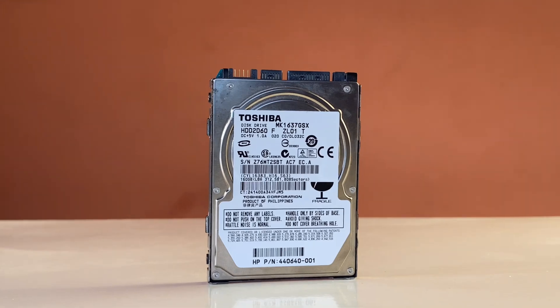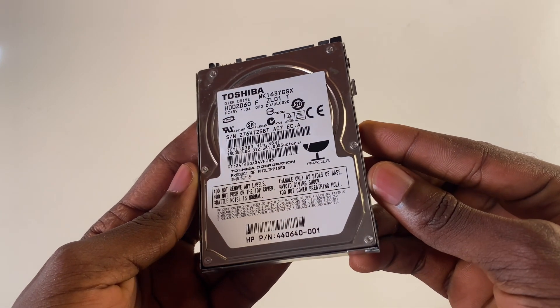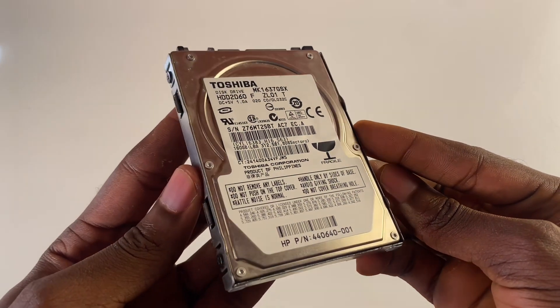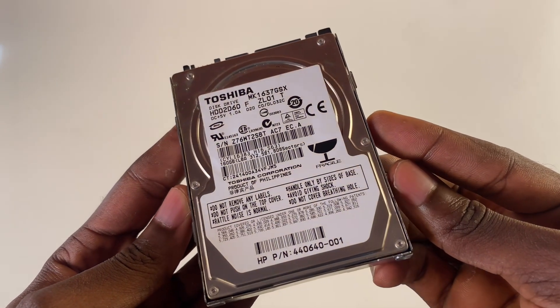Hard drives are also known as HDD or hard disk drive. These have actually been around since 1956. A hard drive is made up of movable parts, and among these movable parts is an arm which is used to read or write from a disc or a magnetic platter. This magnetic platter spins, and this is what causes the moving parts in a hard drive.